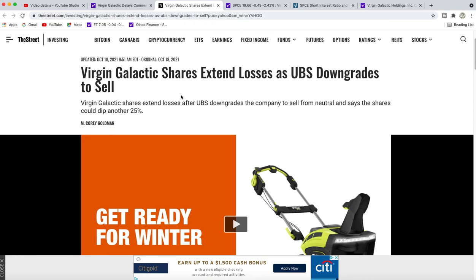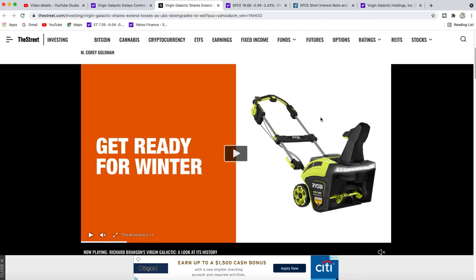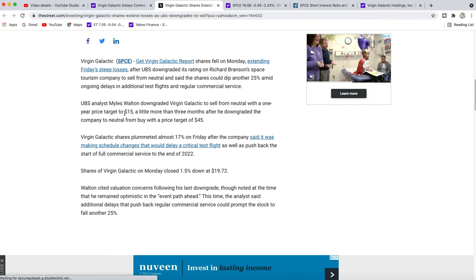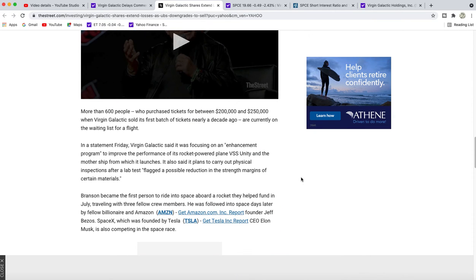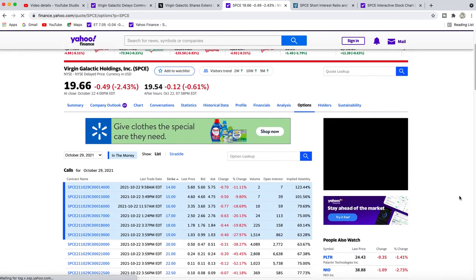There was also a downgrade from UBS to sell. They think the shares could dip another 25% down to around $15 a share from current levels. I'll place this article down below from this analyst report.